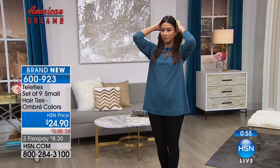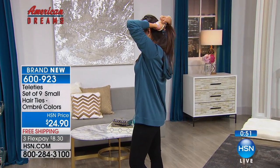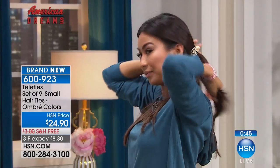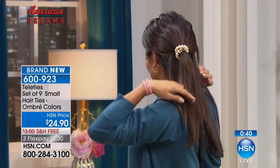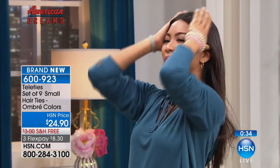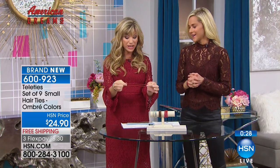Normal rubber band hair ties pull your hair when you remove them. A lot of cloth hair ties get wet when you wash your hands. Tele Ties are water resistant so moisture wicks right off. You can wrap them around two or three times and they go right back to size, looking just as good on your wrist.